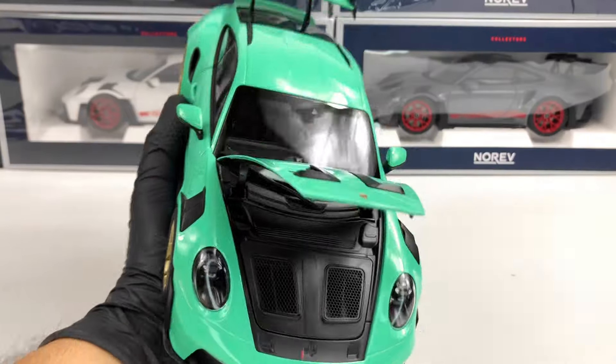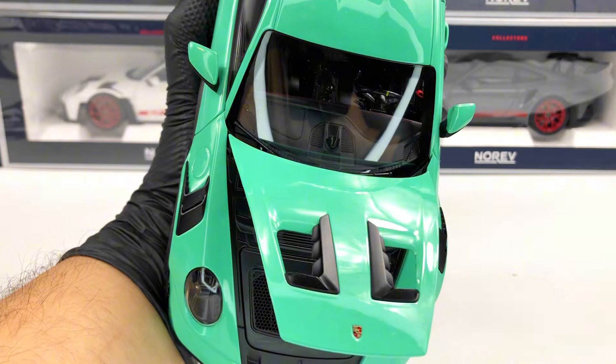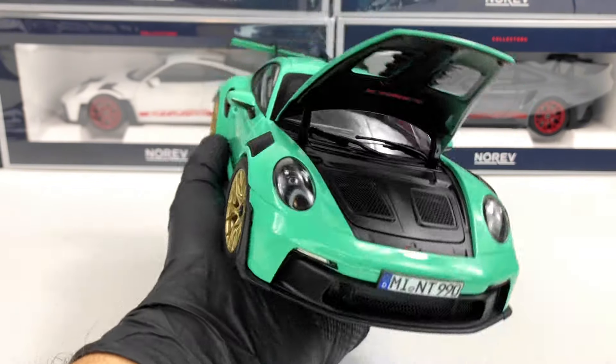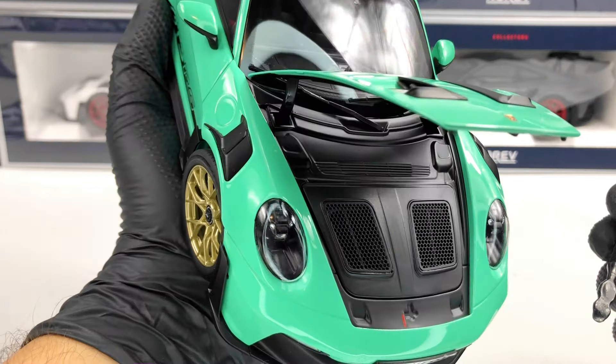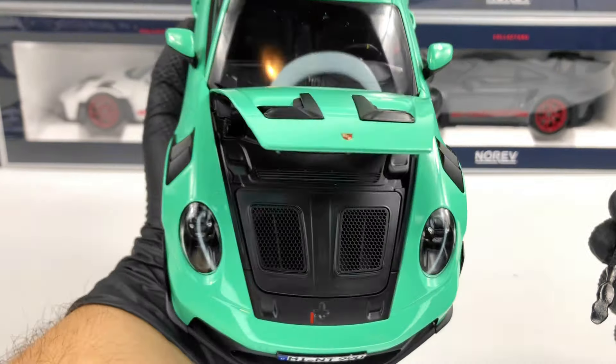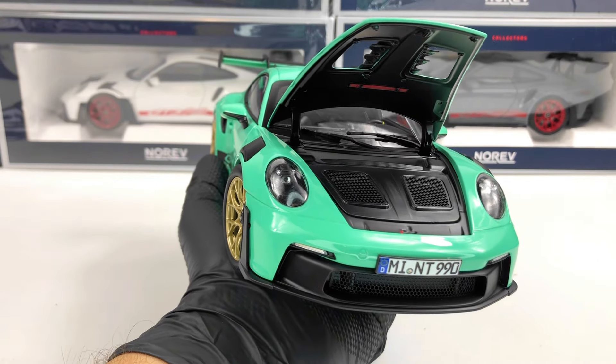As you can see, they've cut out these grills just like in real life, and they are perforated, which is a nice feature. I loved it since they released the white one.